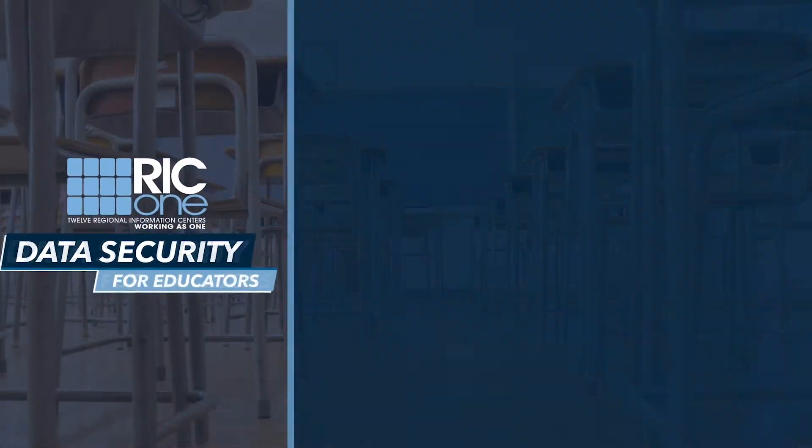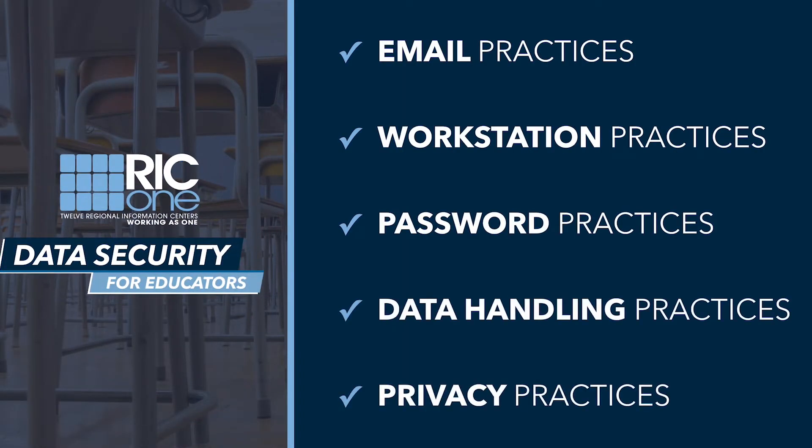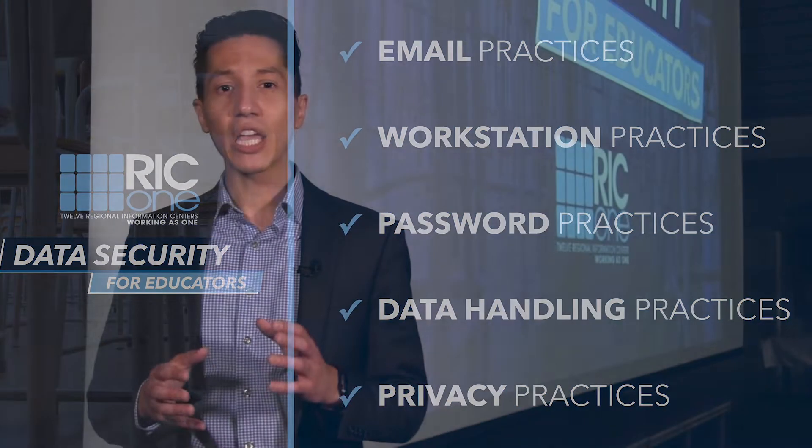Over the next few minutes, we'll highlight five protection areas and some best practices that you can implement this school year to protect your digital identity, the digital identity of our students, and the increasing online footprint that we all leave behind.